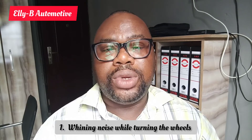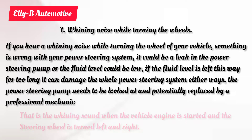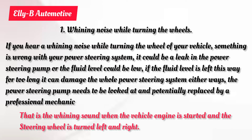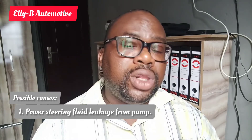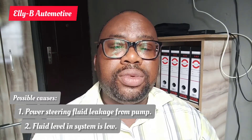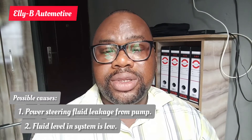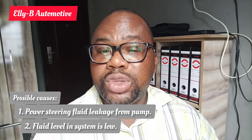The first symptom you will notice is a whining noise when turning the wheel. This whining occurs when you are trying to turn the steering either to the right or to the left. If the pump is not leaking, another possibility is that the fluid level of the power steering is low, so there is not enough fluid passing through the pump and putting pressure on the system.